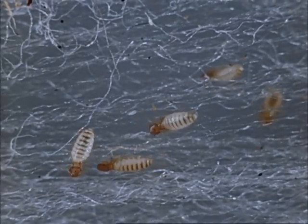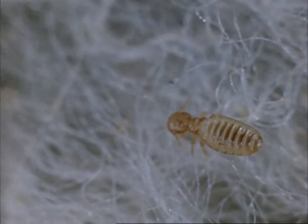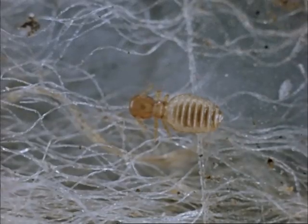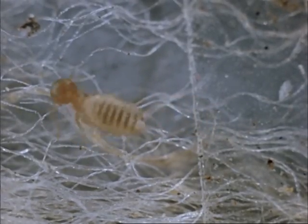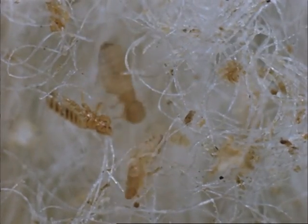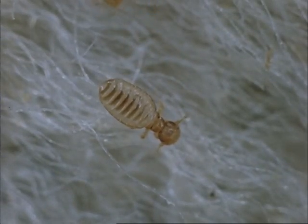They feed on skin debris and will die if removed from the sheep for more than a few days, although they move readily from sheep to sheep, and so a very small number of infested animals can cause the spread of body lice through an entire flock. The body louse is a wingless insect about 1/25th of an inch long, with a reddish brown head, cream body with dark bands across the abdomen.